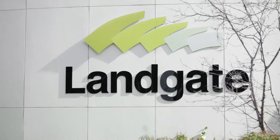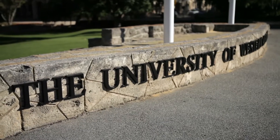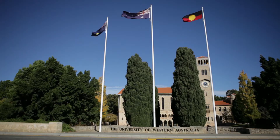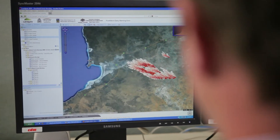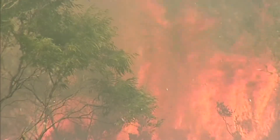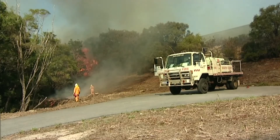With the help of the Australian Government's Digital Regions Initiative, Landgate and the University of Western Australia have come together to create a new computer technology called Aurora that can rapidly simulate and predict where a bushfire will go within minutes. The idea is to replicate as accurately as possible a physical bushfire.